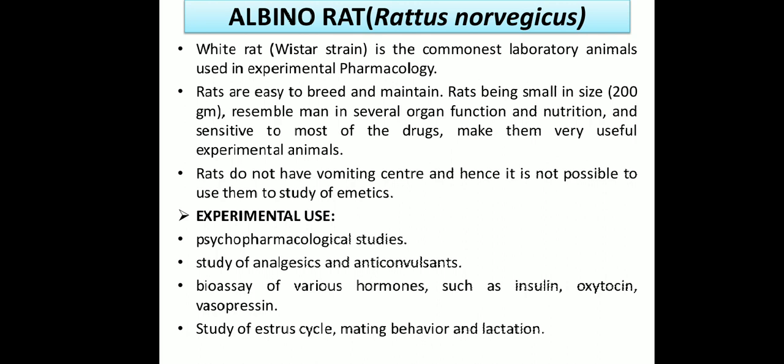But rats do not have a vomiting center as humans do; hence it is not possible to use them for the study of emetics. So the rats do not have a vomiting center, meaning we cannot study emetic drugs or anti-emetic drugs on rats.